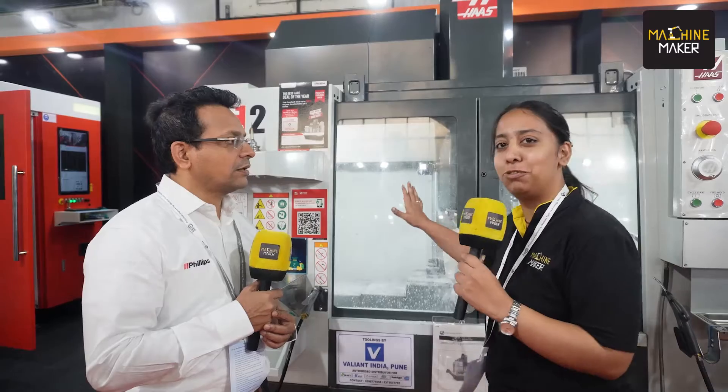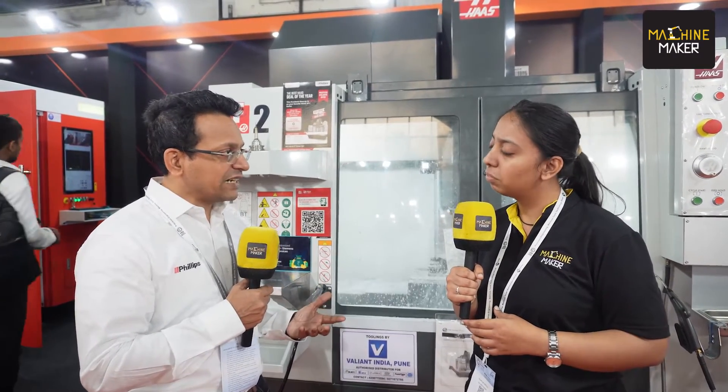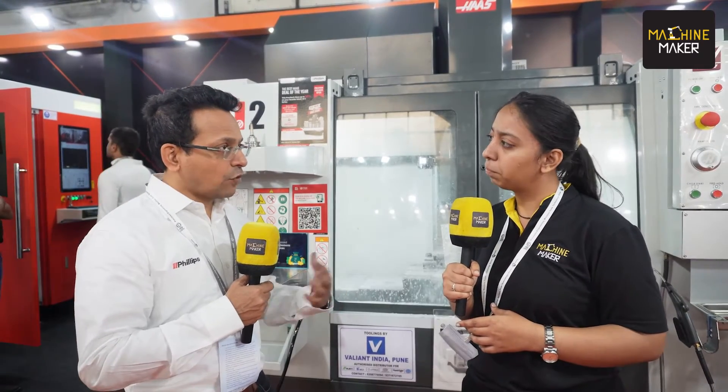We sell close to 500 VF2 machines annually of this one model alone. Honestly, visiting any shop floor in India, you see VF2 present. Philips has also come up with a lot of financial schemes which Indian customers will be able to explore at our stall.